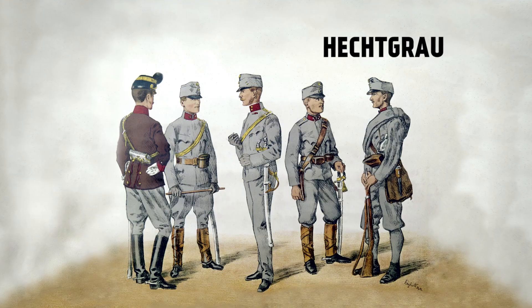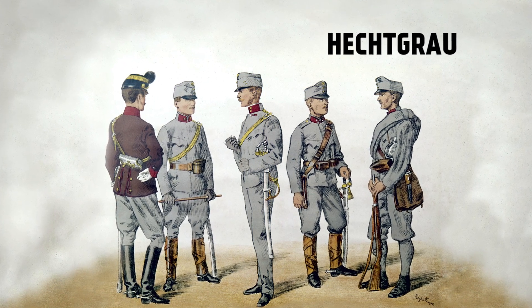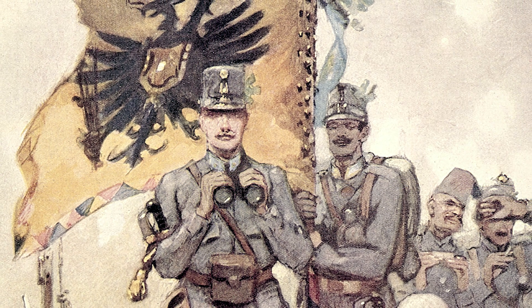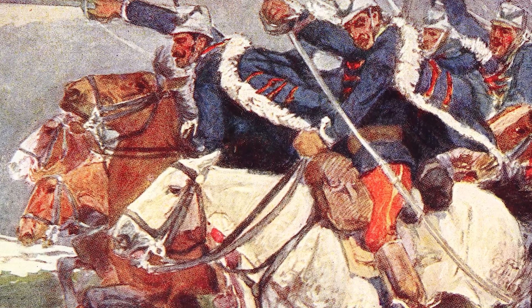The basic uniform and equipment of an Austro-Hungarian infantryman in 1914 was introduced in 1907 and 1908 as part of a program of modernization. Uniform pieces were made in heavy hechtgrau, gray colored wool, while leather items were in natural colors that darkened over time. Reflecting the dual nature of the empire, there were some differences between Austrian and Hungarian units' uniforms.